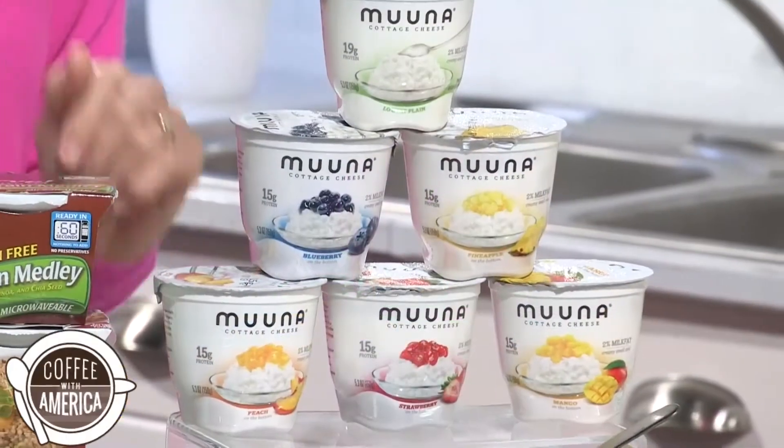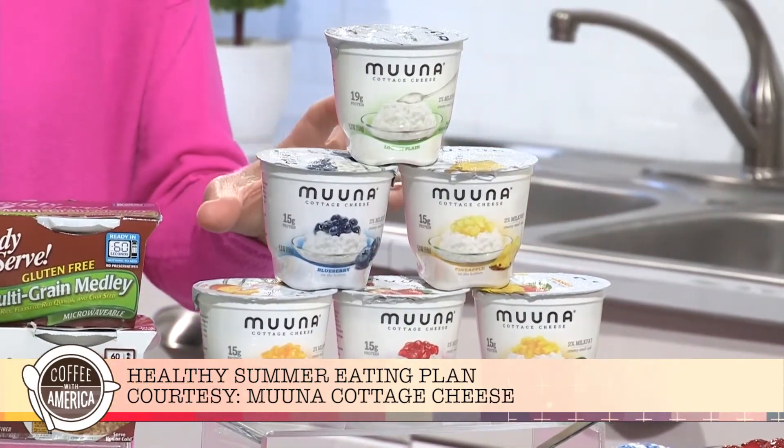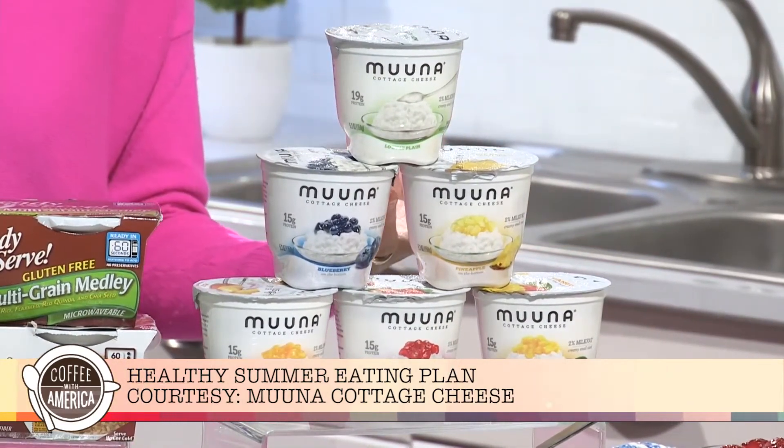And then there's snacking. We want to snack on healthy foods, so that's why I love Muuna cottage cheese — M-U-U-N-A. I love the fruit on the bottom flavors like strawberry and blueberry, rich in protein, and also really versatile. They've reimagined cottage cheese with their rich, creamy, luscious flavor and texture.